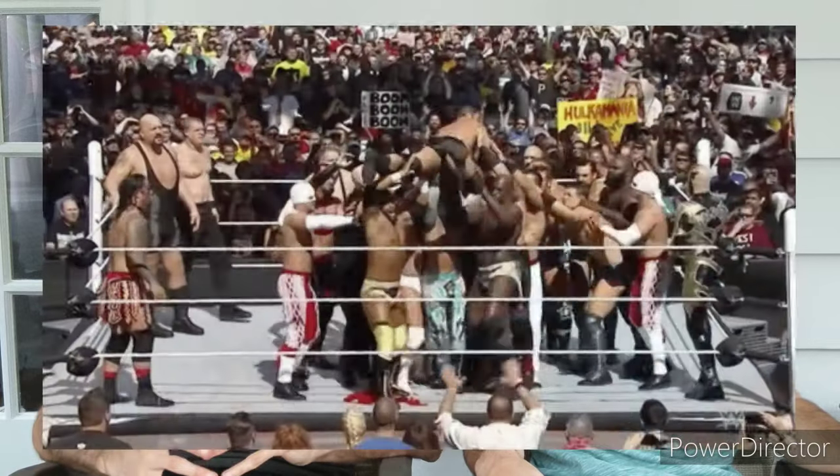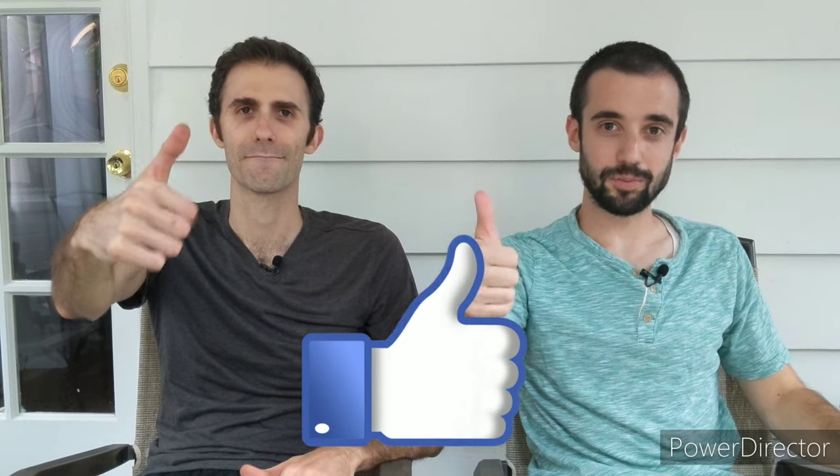Welcome back to the Dividend Diplomats YouTube channel. We've got Bert and Lanny here to talk about another dividend stock battle between two utility giants. Smash that subscribe button, get ready for the battle royale, and if you like this video give us a thumbs up so we can keep bringing you great dividend stock battle royales like this one.